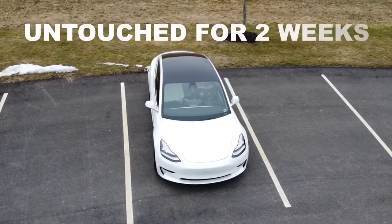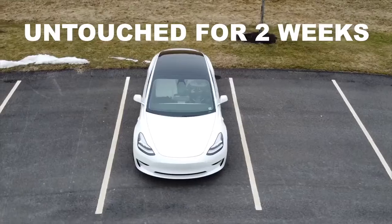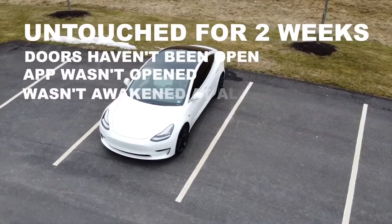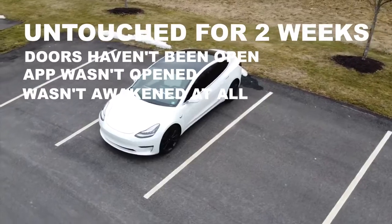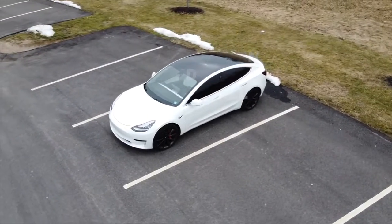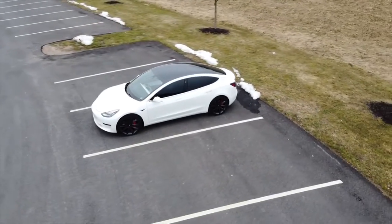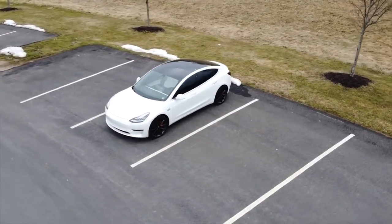You guys could probably already tell from the title, but I'm going to say it anyway. I haven't driven this car in two weeks. I literally have not touched my Tesla in about two weeks. I haven't even gone inside yet, so this is going to be interesting. Pretty much the reason I haven't touched it was because other things came up and kind of prohibited me from driving. Nothing bad. I'm not in trouble with the law or anything.